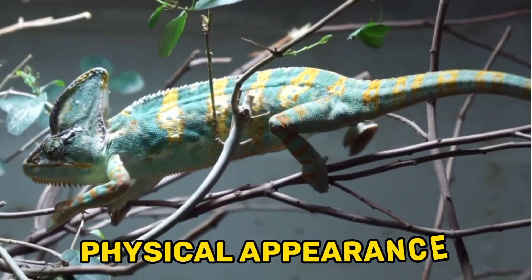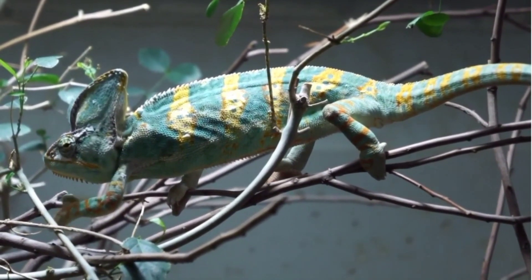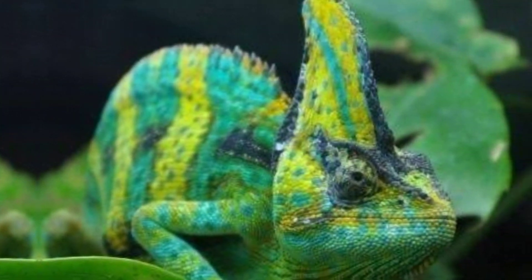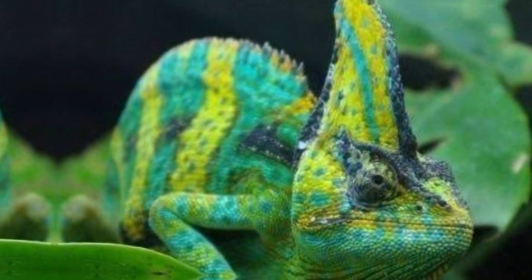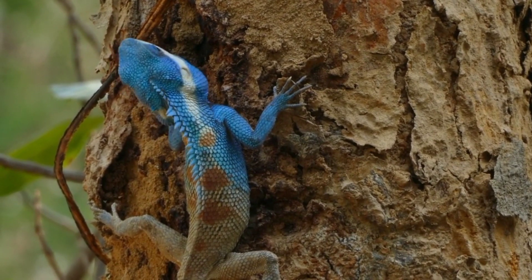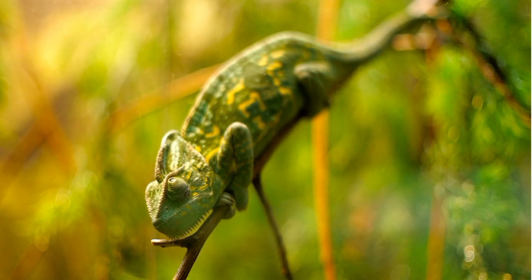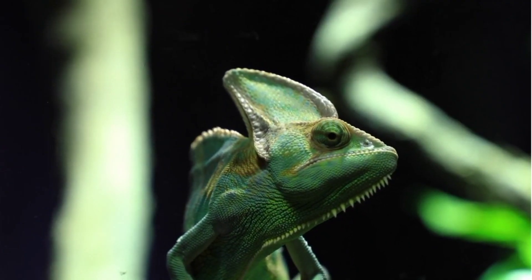Fact 2: Physical Appearance. Veiled chameleons are easily recognizable due to their distinctive physical features. They possess a large, casque-like crest on their heads, resembling a helmet. This crest is more pronounced in males, who display larger and more elaborate crests than females. The crest serves multiple purposes, including thermoregulation, defense, and species recognition.